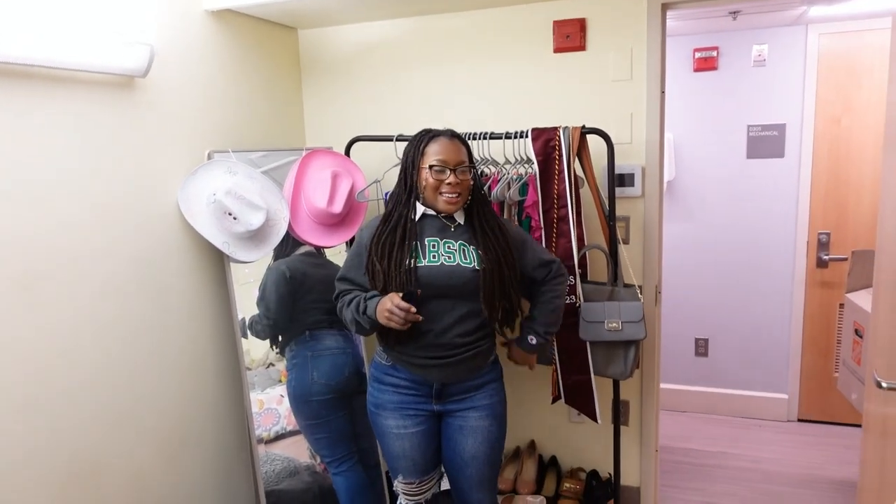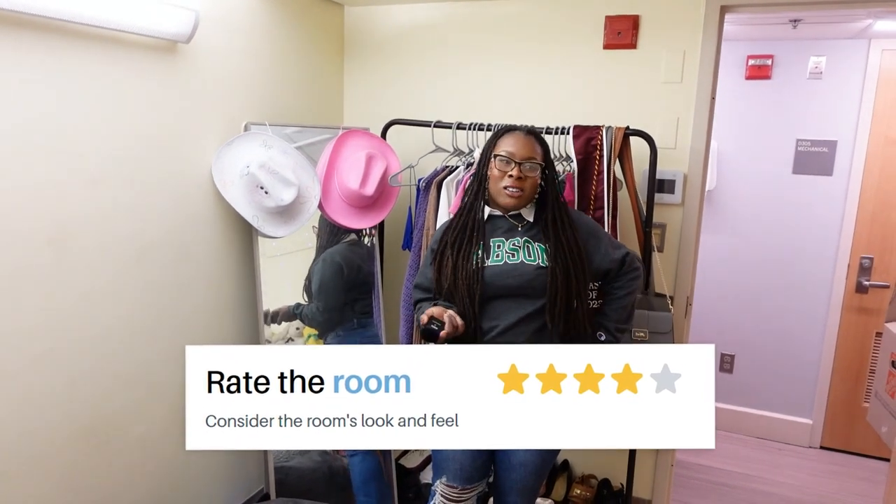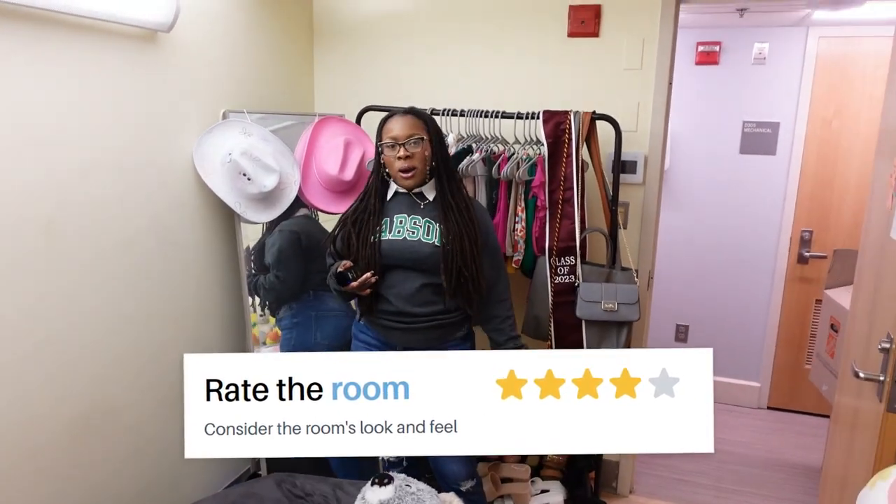How do you rate this room out of five? Four. It has potential to be better. I love my bean bag, but you can't really walk in here. Besides that, we're doing good. We're done with the dorm tour. Hope to see you on campus.